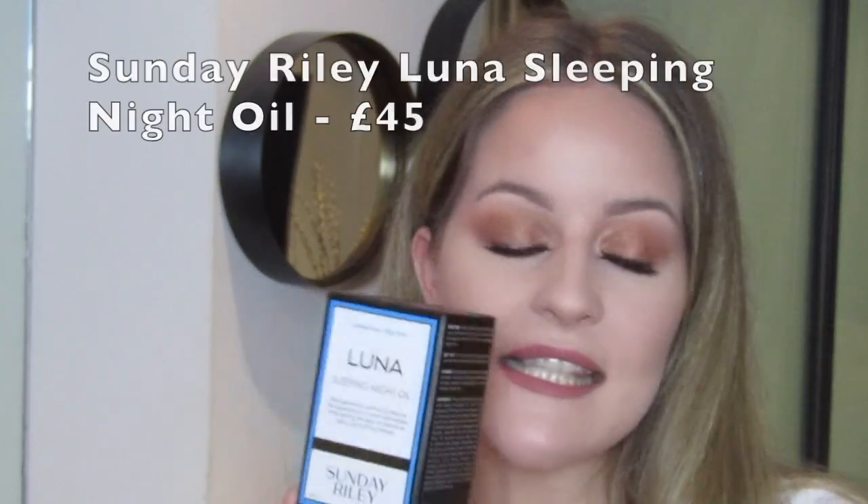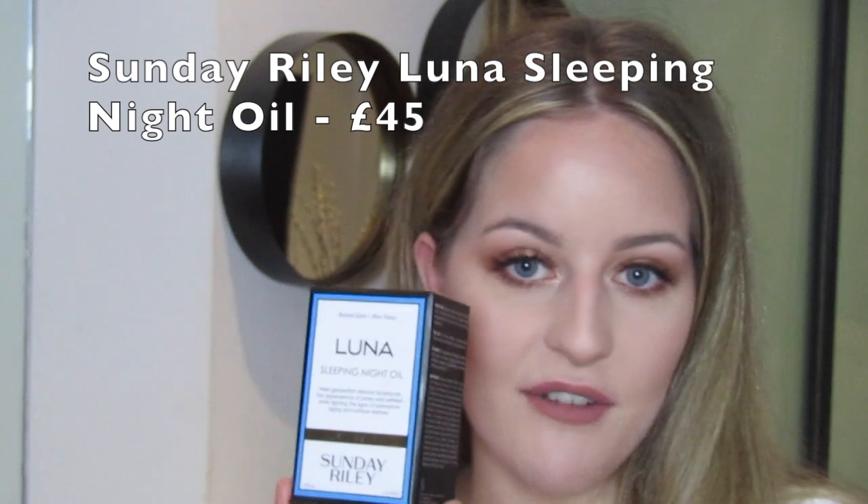After a lot, a lot, a lot of googling for about two weeks, I came across this product. This is the Sleeping Night Oil by Sunday Riley — it's the Luna Oil — and I have been using it every night for about three to four weeks now, and I love it. I really think that it has made a difference to my skin. I can see that my pores have shrunk and that my skin is generally a lot brighter.